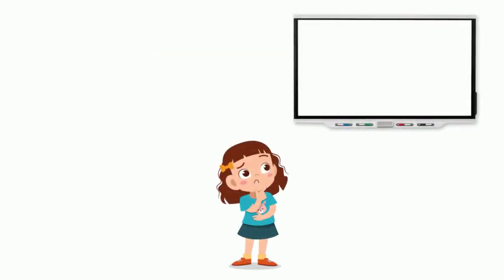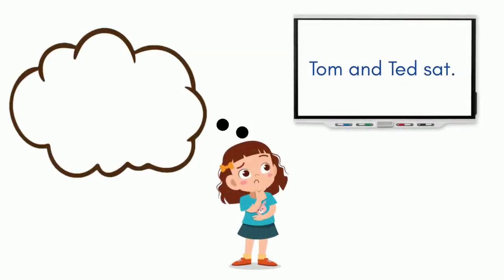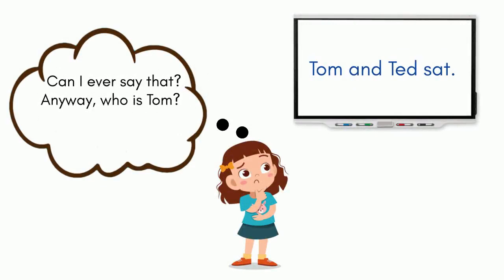There are some phonics programs that use unnatural sentences just because they are phonically regular, such as 'Tom and Ted sat' or something like that. I think, at the sentence stage, we can do better than this. When we put words into sentences, I think it is important that the sentences are natural and meaningful.